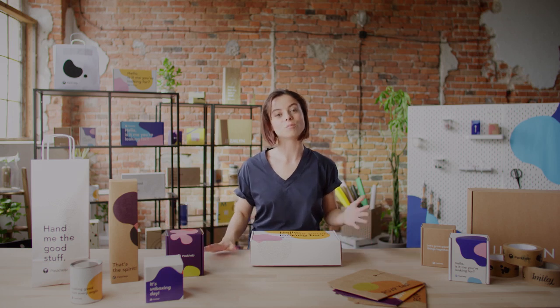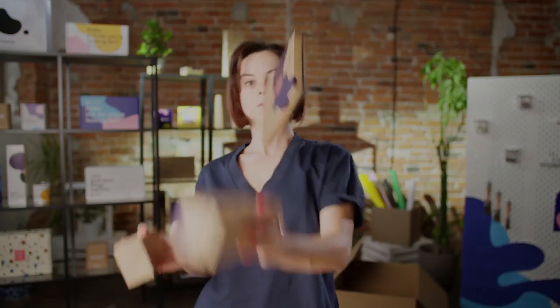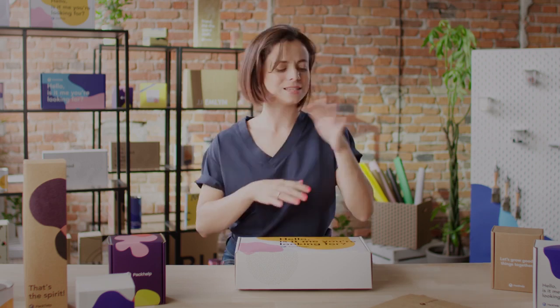Welcome to our world — the world of boxes. No, not Minecraft. Packhelp! In the following videos I will drop tutorials on how to put together a package, how to put the box together, how to bend it in the right way. Hints, tips, tricks — it's all going to be there.